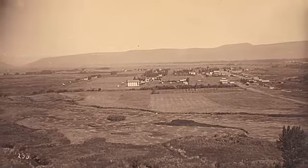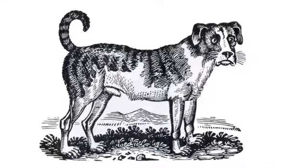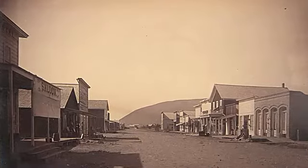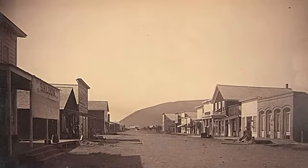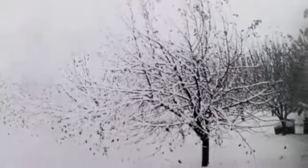Despite the long journey, their faithful dog Shep walked nearly the entire way. The family arrived in Yakima City on August 20th, 1878. On Christmas Day, they moved into their cabin on their Natchez Valley homestead.